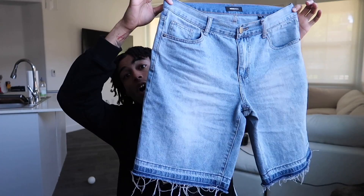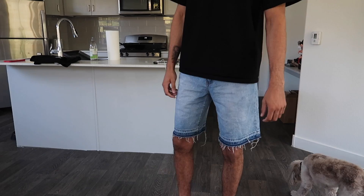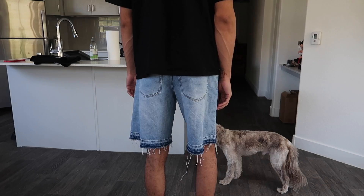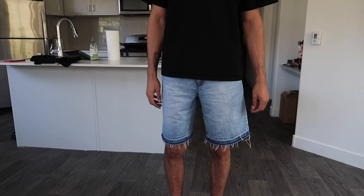Next up, I'm low-key gonna have to put y'all on to these — these are Gorpcore shorts from Fashion Nova. I would never have thought I'd be shopping there in my entire life, but when I saw these pop up I had to pick up a pair. I did a couple TikToks with these and everybody was going crazy in the comments asking where I got them from. I don't gatekeep — I picked these up from Fashion Nova, about $25, really affordable. They fit really smooth as you guys can tell from the b-roll.